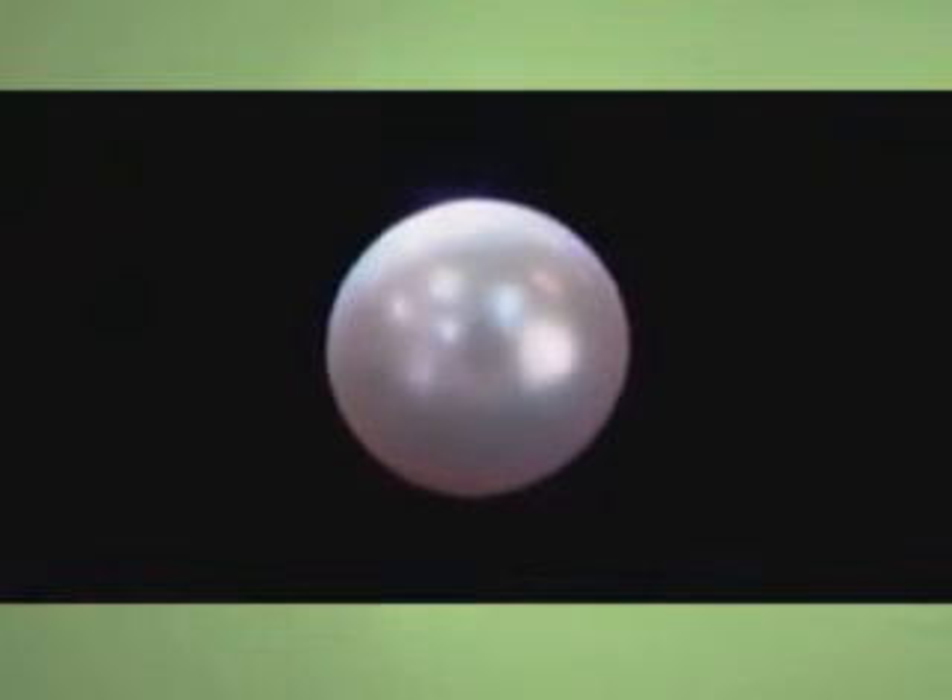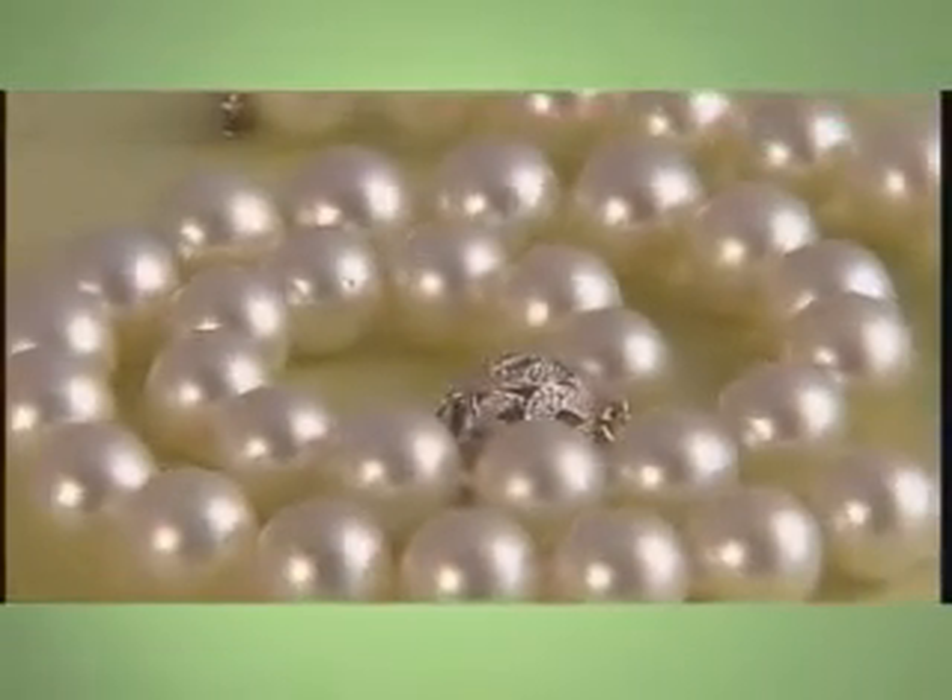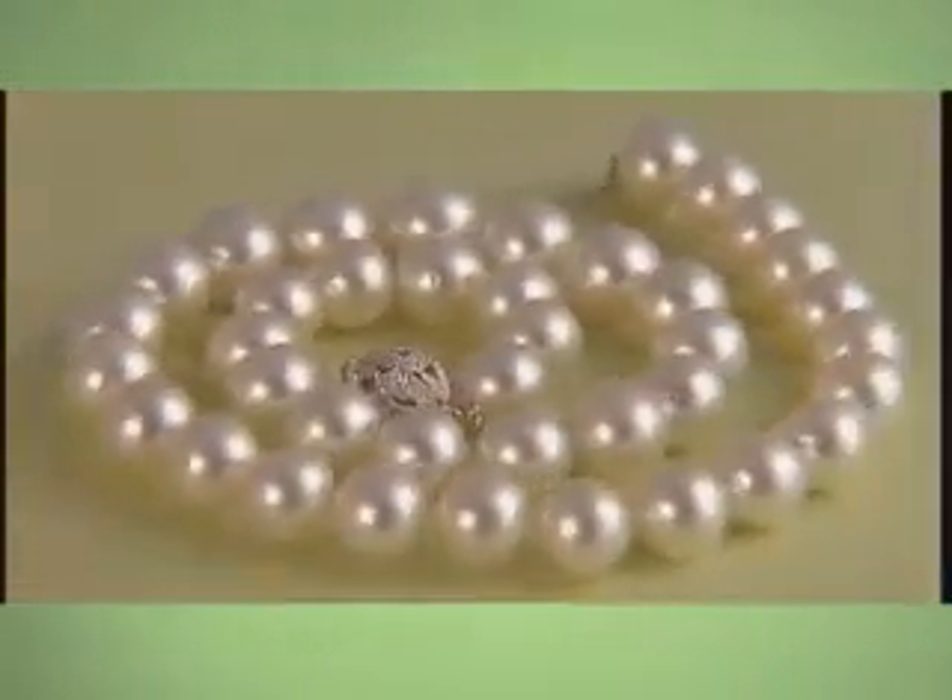It is this combination of translucency, uniformity of layers, and thickness that brings forth that reflective inner radiance known as luster.